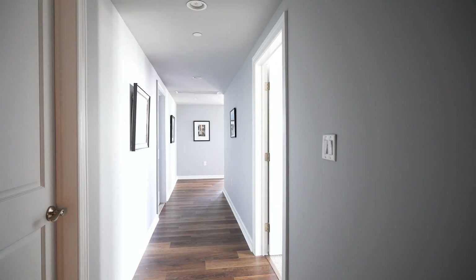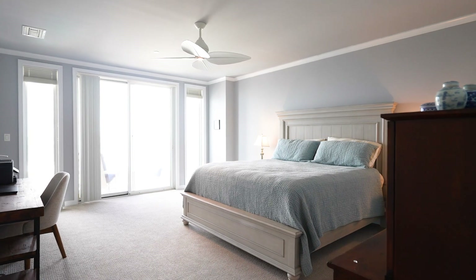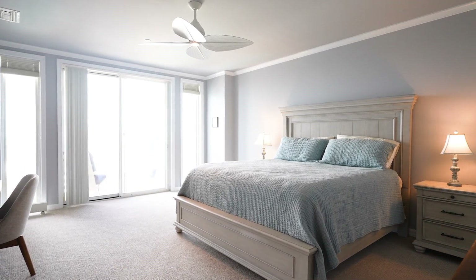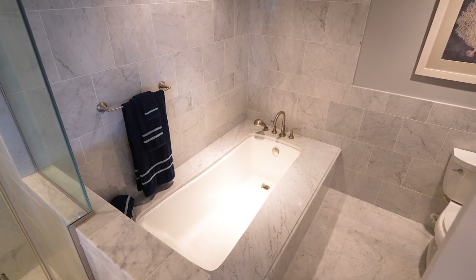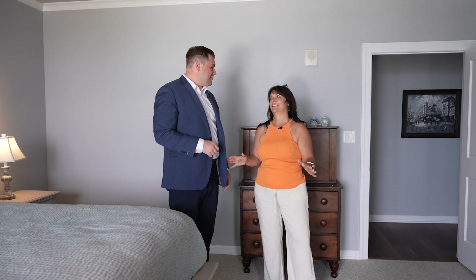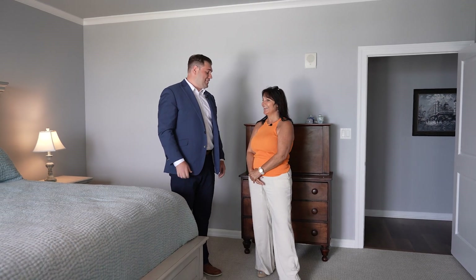Now take me on a little tour. Come take a look at this master bedroom. You have the master bath right here with beautiful tile all over. But what I really love is this spectacular view of the veranda. Could you show me that?